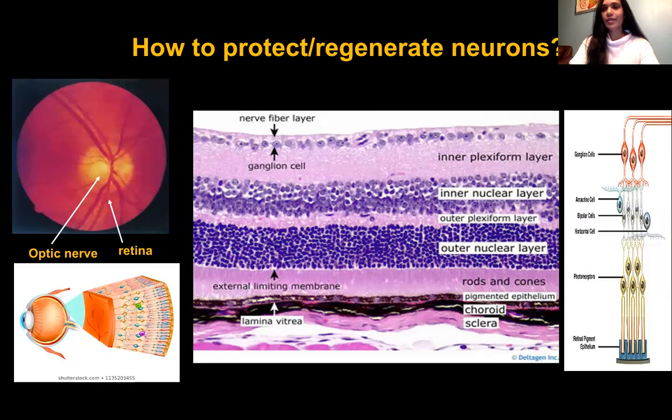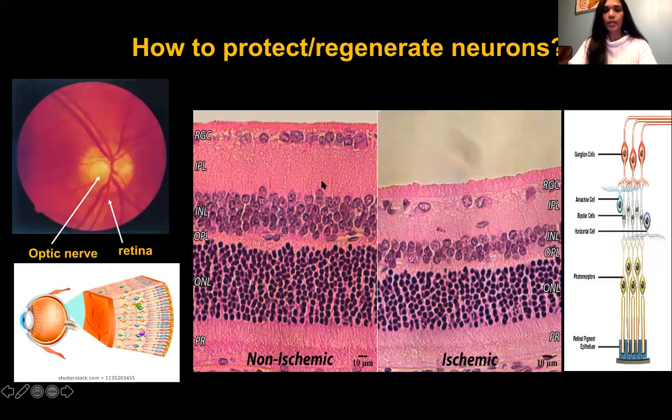This is a pretty standard image of the histology of the retina. The retina is a very well-architected tissue with different cell layers that are very well organized — a heterogeneous population of different cell types. In a normal eye it looks very organized and the layer thickness is standard, but when a disease happens or in the case of ischemia, inflammation and infiltration of different immune cells cause displacement of cells in the layers, leading to retinal thinning, which is one of the main characteristics of these diseases.